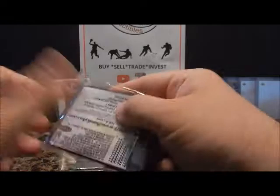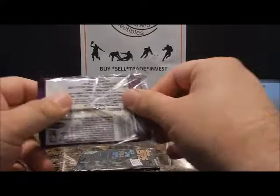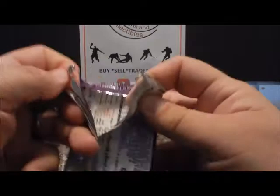I think it had a parallel in every pack, so this is all second-year Vince Carter I think. Keith Van Horn is on the front — good player, played with the Nets for a little while. He helped them get to the championship but couldn't beat Shaq and Kobe.